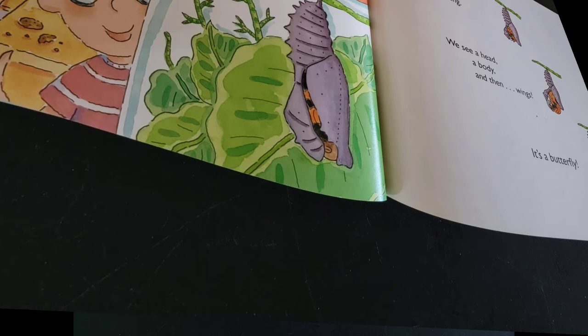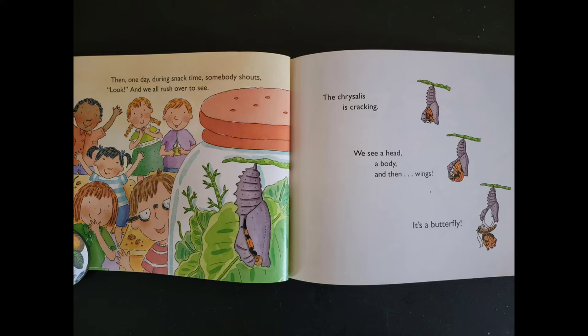Then one day, during snack time, somebody shouts, "Look!" And we all rush over to see. The chrysalis is cracking. We see a head, a body, and then wings. It's a butterfly!